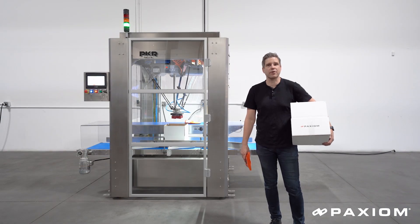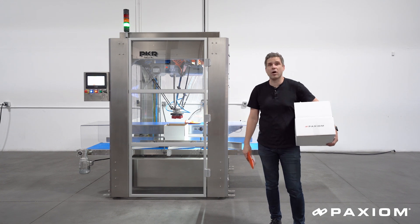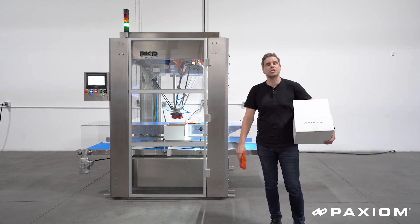Welcome to the PaxSim Experience Center in Las Vegas. Today we're going to demonstrate our PKR Delta Robotic Pick and Place Cell. We're really excited to show you this product.